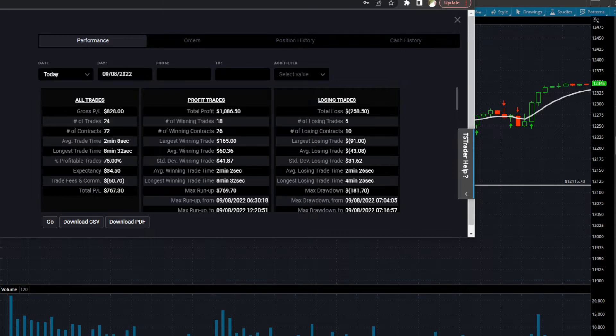I did take 24 trades, 72 total contracts. The average time per trade was 2 minutes and 8 seconds. The longest time I was in a trade was 8 minutes. Profitable percent of the time was 75%. Total fees and commission: $60. Total P&L: $767.